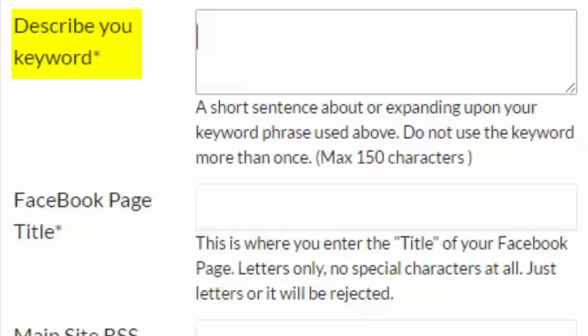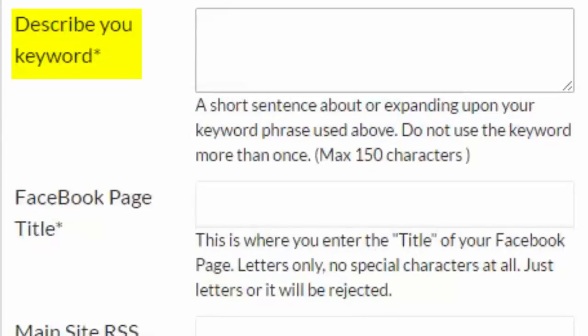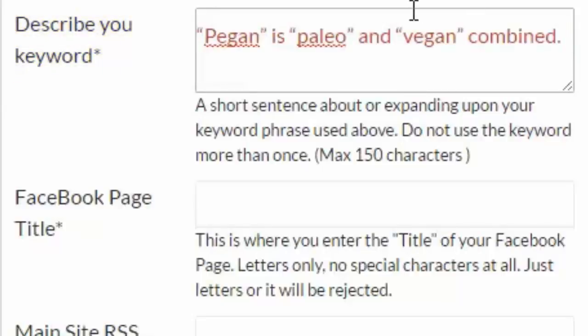Describe Your Keyword. Write a short sentence about the main keyword phrase that you are targeting. Please use the main keyword only once. The maximum description is 150 characters long.